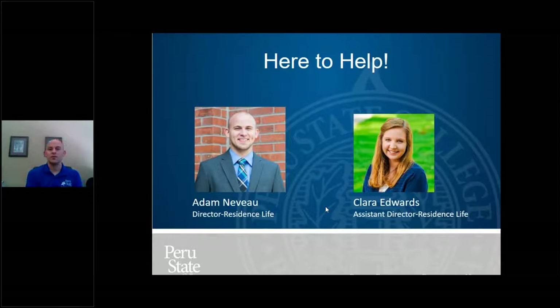My name is Adam Neveu, Director of Residence Life — my office is in the Student Center and my door is always open, so please stop by. And then Claire Edwards, our Assistant Director, spends time in the Residence Life office in the Student Center and also has an office in Delzell Hall.